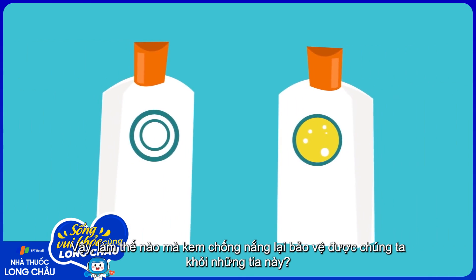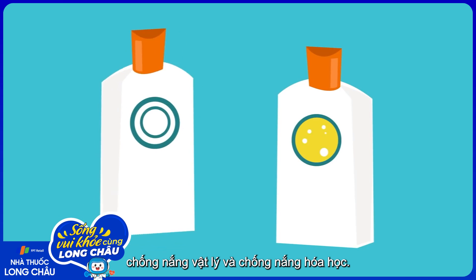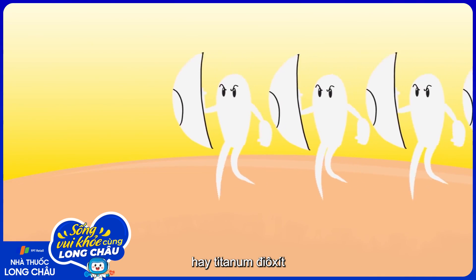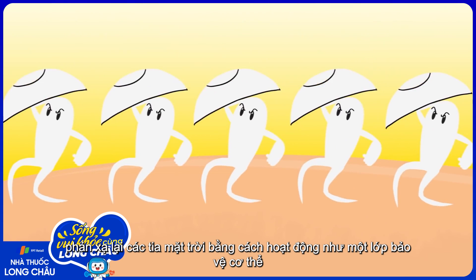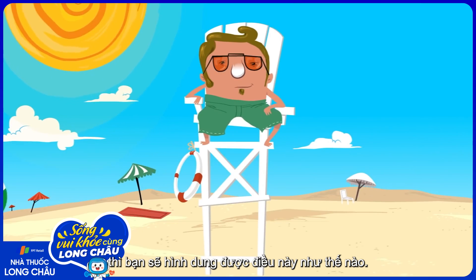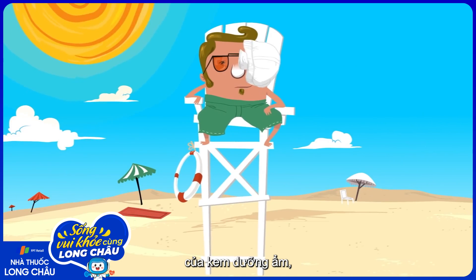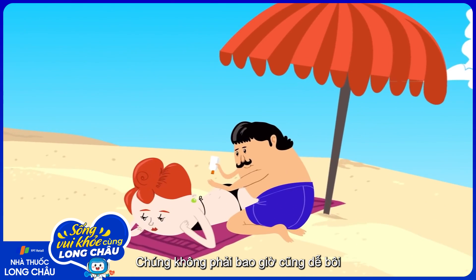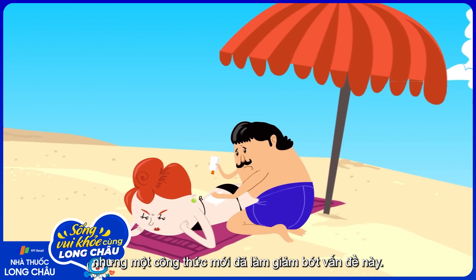So how does sunscreen protect us from these rays? There are two basic types of sunscreen: physical and chemical blockers. Physical blockers like zinc oxide or titanium dioxide reflect sun rays by acting as a physical barrier. If you've seen lifeguards with noses covered in white, then you know what this looks like. The same ingredients are primary components of diaper creams, where the goal is also to create a physical barrier.